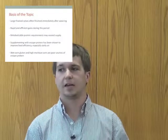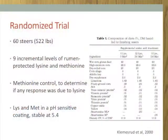The trial I'm referring to in this presentation was conducted at the University of Nebraska Lincoln in their animal science department. It was a completely randomized trial with 60 steers that averaged 522 pounds when the trial started. The trial included nine incremental levels of rumen protected lysine and methionine in order to show at which stage lysine results peaked off, or what was the most economical amount of lysine to increase performance.